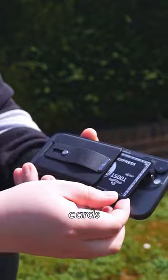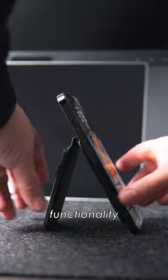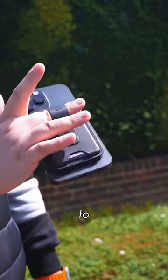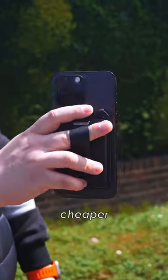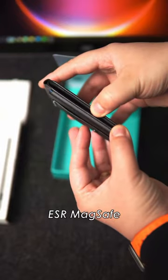The card holder itself holds up to three cards and also functions as a stand to prop up your phone. And if that wasn't enough functionality, it also has a finger loop to make sure you don't drop your phone. And since it's cheaper than Apple's offering, if you're interested, you can check it out in the comments down below or search ESR MagSafe on Amazon.